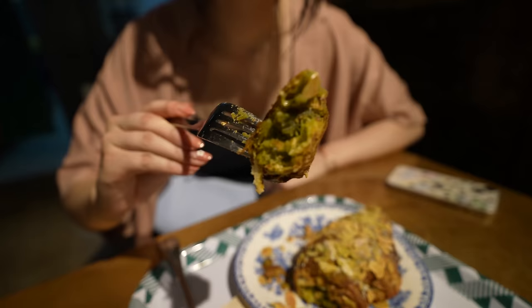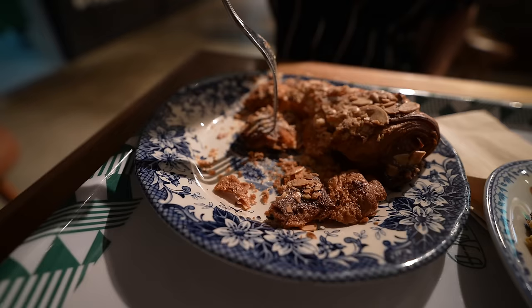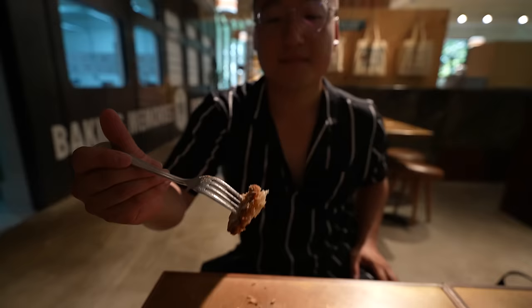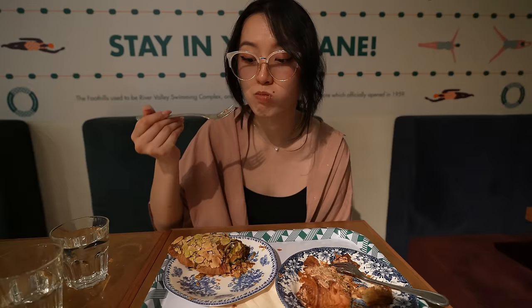Oh my god wow - the green tea croissant is all green inside! The outside is so crispy and when you bite into it everything just flakes into your mouth, then the inside is so soft but you can really taste the matcha. It's really fresh, really strong taste, really good. The almond flavor is just blended into the croissant - oh my god, that's why it's so delicious.